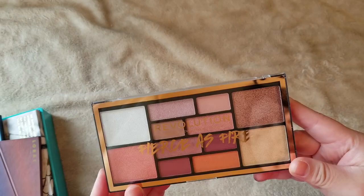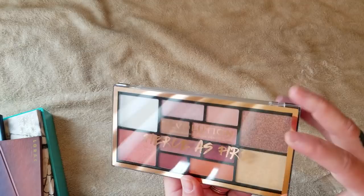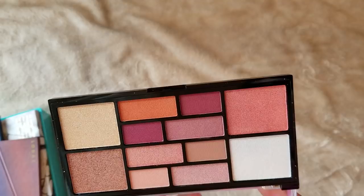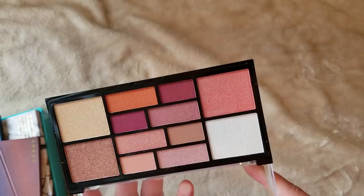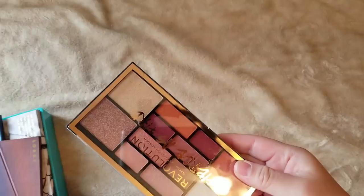This is a Makeup Revolution Fierce as Fire palette. It actually came as a free gift from an Ulta order when I ordered the Emily Edits Makeup Revolution palette — a very nice free gift. I have not tried the Makeup Revolution formula, so I don't really know how it compares. But I am going to sell this on my Mercari because I haven't touched it. Considering how many palettes I have, I should just sell it to somebody else who can use it. It's not going to be a declutter video — just a collection video.